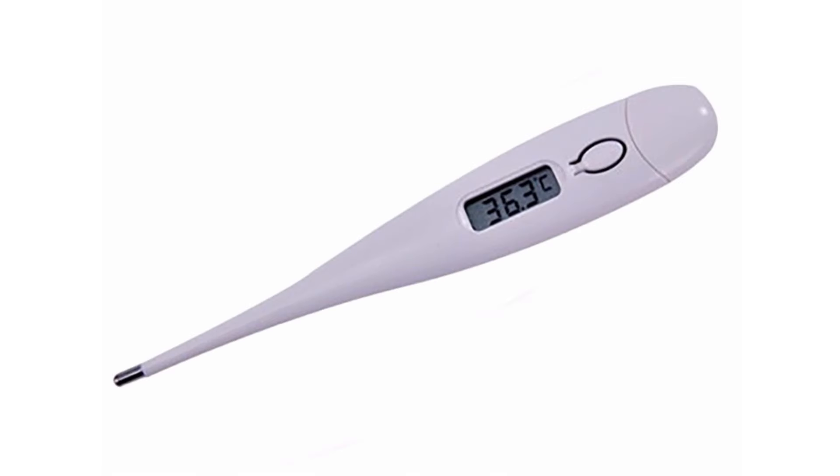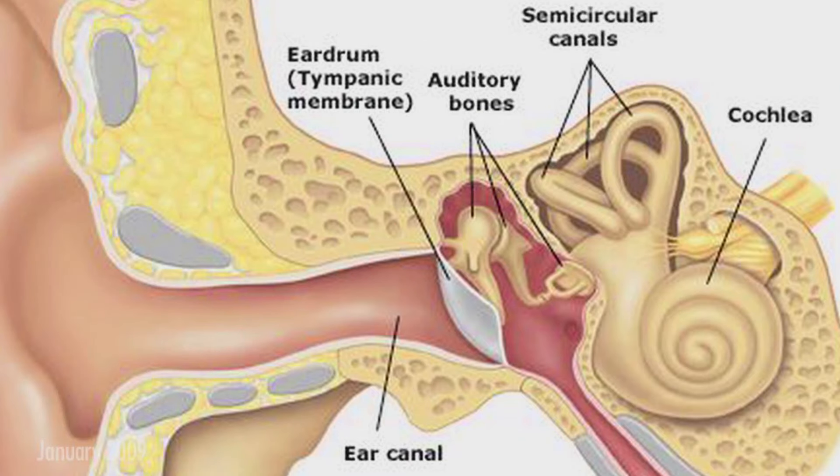Infrared thermometers — because NASA was tired of reading the temperature of Uranus. Used to detect fevers and escape from the dreaded rectal thermometer technology of years prior, infrared thermometers were invented by using infrared astronomy technology to measure the amount of energy emitted by the eardrum. This method is not only much more humane, but also prevents infections better as well.